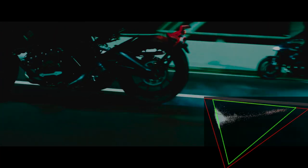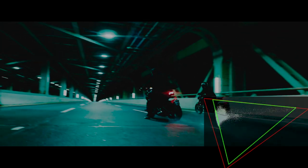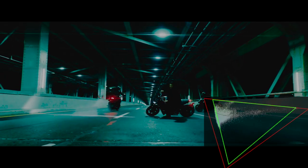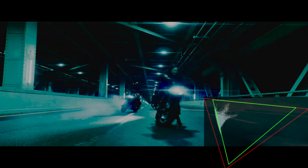Next, we're looking at a motorcycle chase scene. Here, the greenish cyan cast from the streetlights pushes outside of P3. And you'll also see the red LED taillights on the bikes are way outside P3.